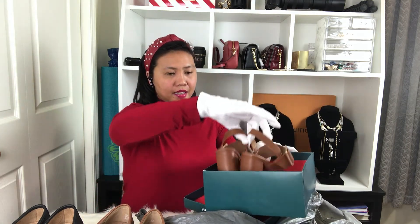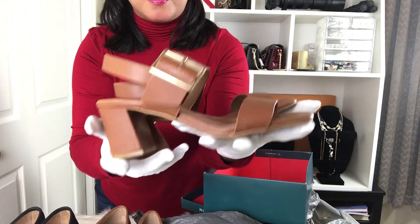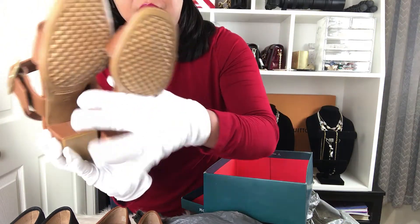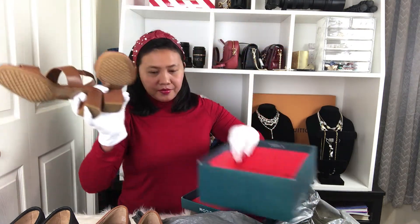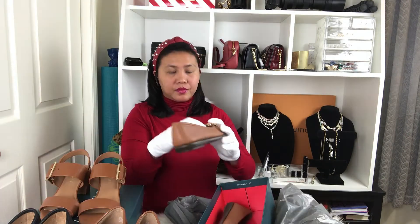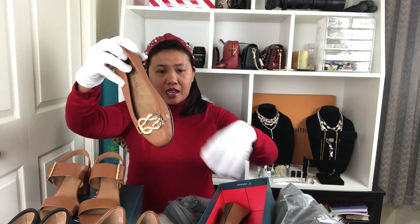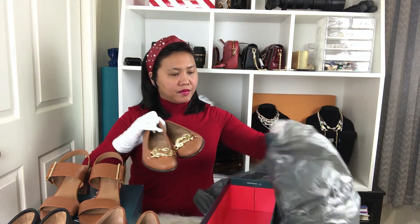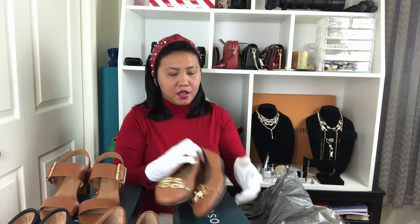We're going to line them up. This is a nice pair of shoes — also Aerosoles. Look at how nice that is! Pure leather. And this other one is in tan brown color — I always like neutral colors for shoes.